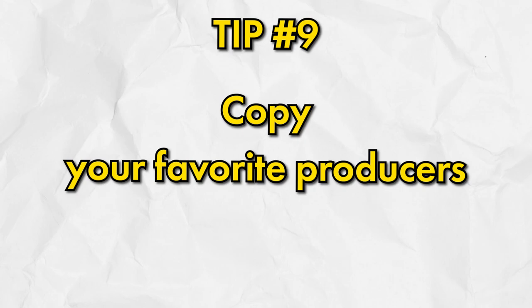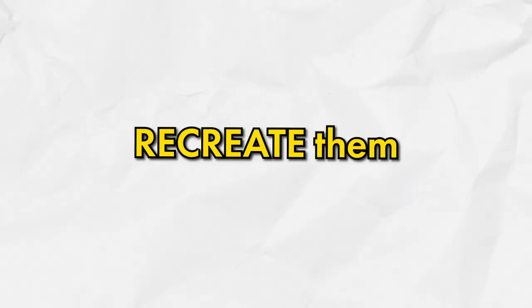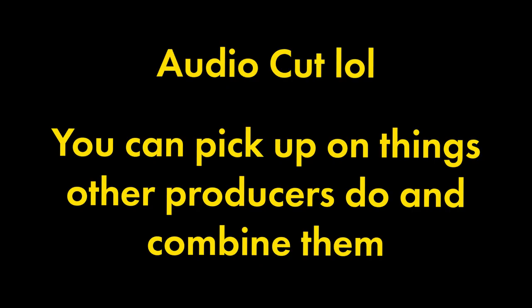Tip number nine is to copy your favorite producers. Some people think you shouldn't copy at all and should be totally unique, but in my opinion it's way better to learn the rules before you break them. Listen to your favorite songs and try to recreate them — learn how to get the certain sound that they have. If you do it enough over time, you'll ultimately develop your unique sound.